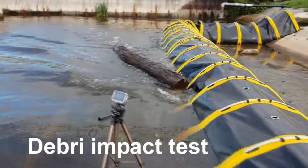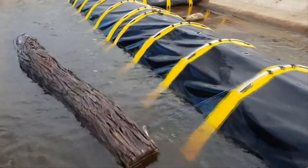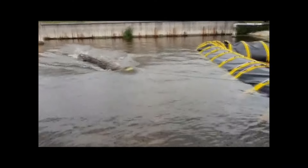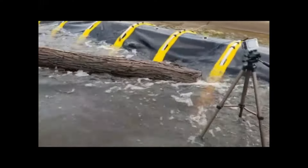In summary, the Tube-A Barrier flood protection system works by quickly deploying a water-filled tube to create a robust barrier, effectively shielding against rising floodwaters and offering a versatile and reusable solution for both temporary and permanent flood defense.